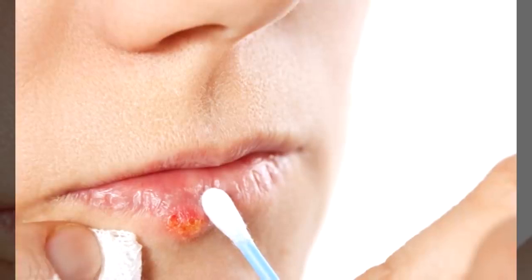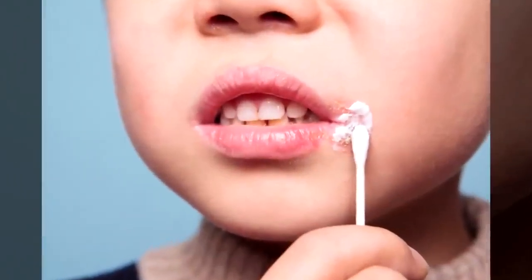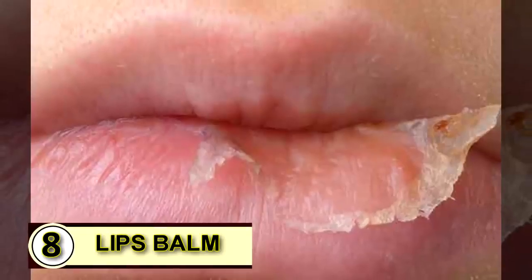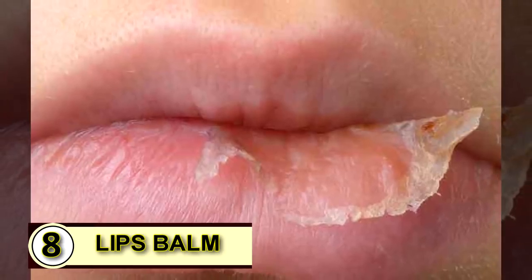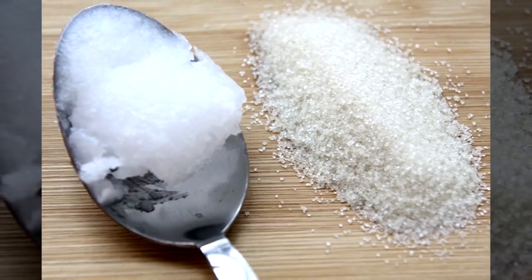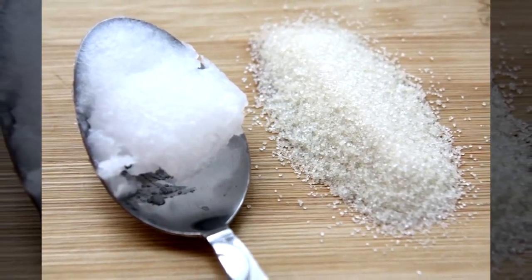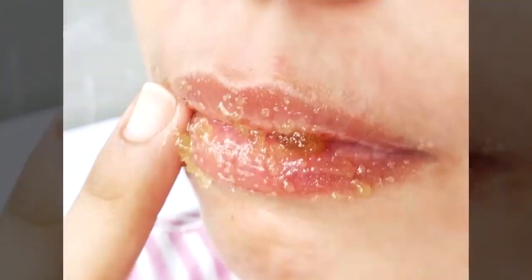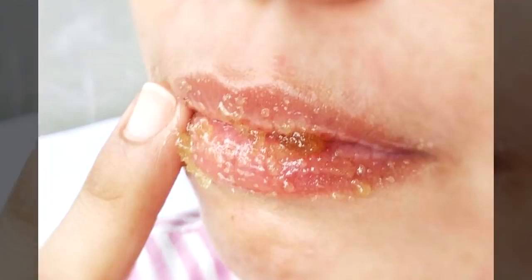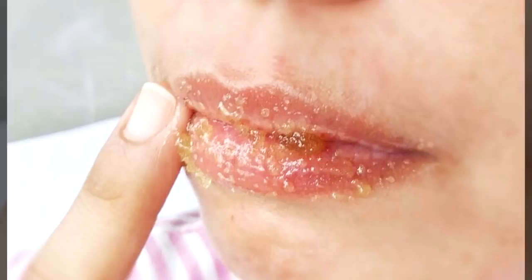One to three tablespoons a day will help kill off that pesky herpes virus and you'll see the cold sore disappear much faster than normal. Tip number eight: an SPF lip balm. Mix up a scrub to slough off any dry skin — combine one teaspoon of sea salt with one teaspoon of coconut oil. Dab the mixture all over your chapped lips, then scrub gently with your fingers in a small circular motion for about a minute or until your lips feel smooth.